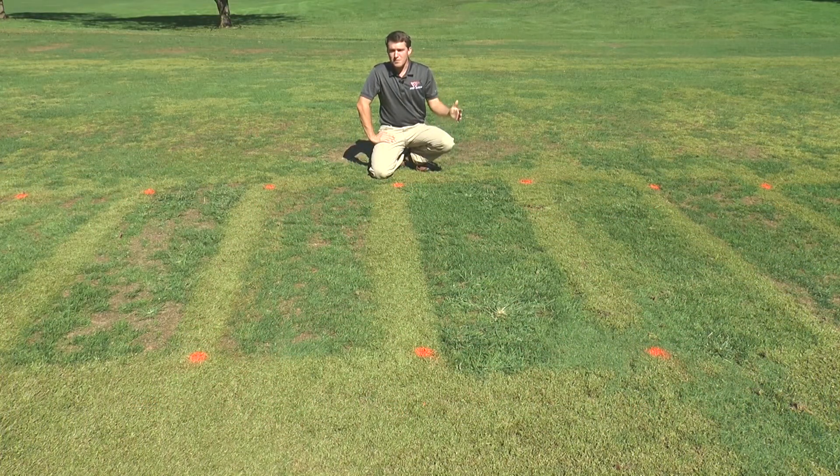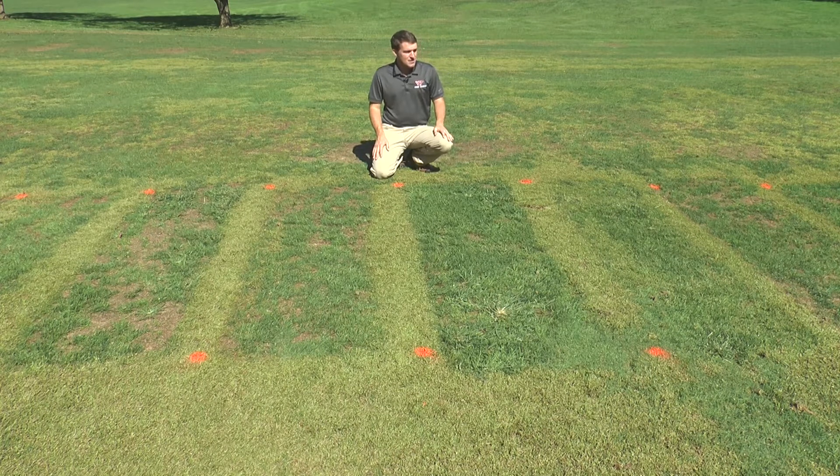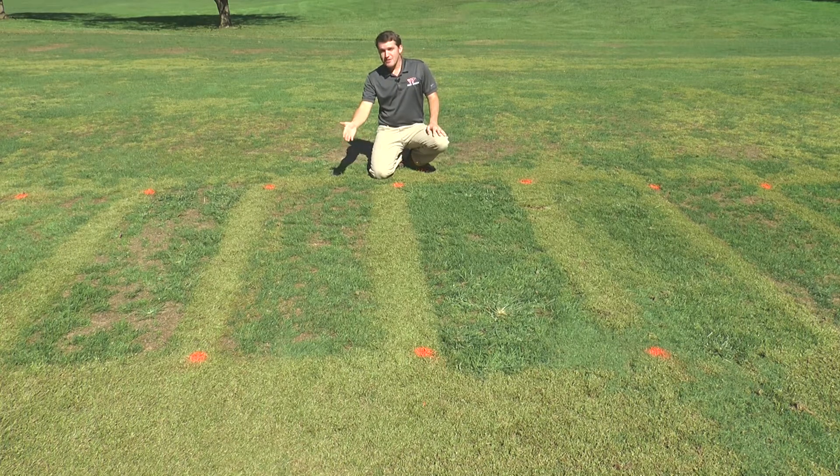Next, let's talk about some contact herbicides that are commonly used for sedge control. This plot received sulfentrazone applied at six ounces per acre with only one application, and at this point we're getting about 70% control. This plot received sulfentrazone, or Dismiss, applied twice at four ounces per acre, and you can see the increase in control we received from two applications.